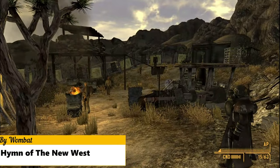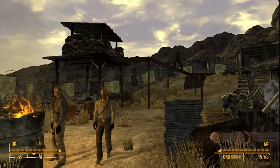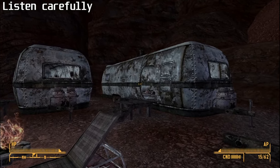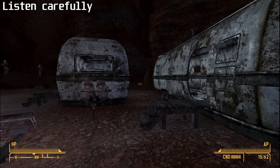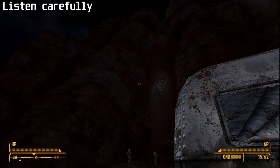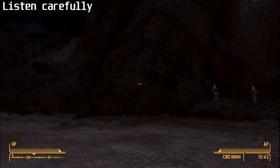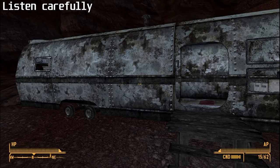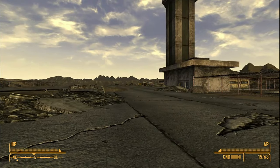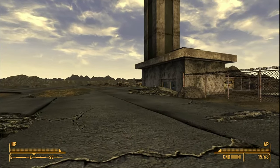Hymn of the New West removes all of the generic music from the game and adds back some of the classic tracks to give some of the locations better ambiance. These tracks are not that noticeable, but that's what good music is — it blends together with the environment to create a fantastic atmosphere.